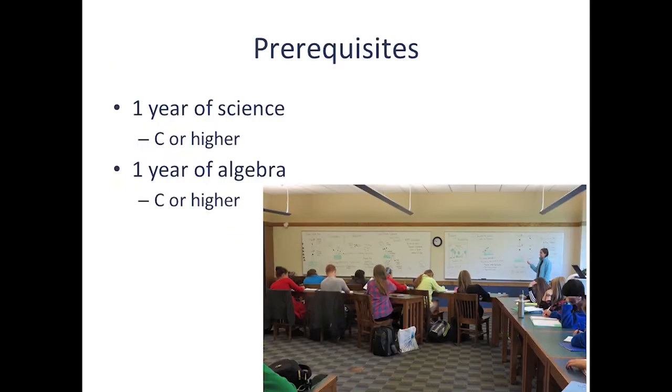The class has a couple of prerequisites. The first is at least a year of science — could be biology, chemistry, or environmental science — with a C or higher, so students understand how a science classroom functions. The second is a year of algebra with a C or higher, because there's some math involved in AP Environmental Science. As of right now, students are not allowed to use a calculator on the College Board exam, so we do some review of math without a calculator: long division by hand, long multiplication by hand, working with formulas, plugging in numbers, and converting units. A year of algebra gives you the skills you need — it's just a matter of practicing without a calculator.